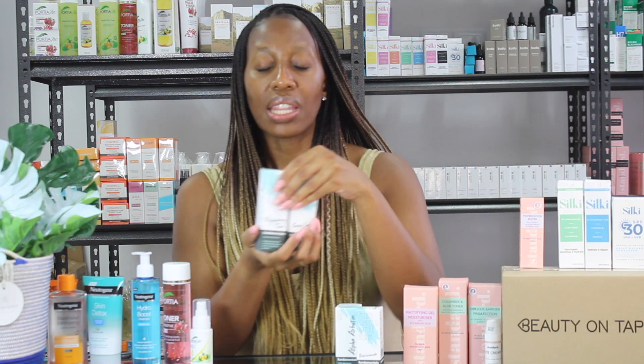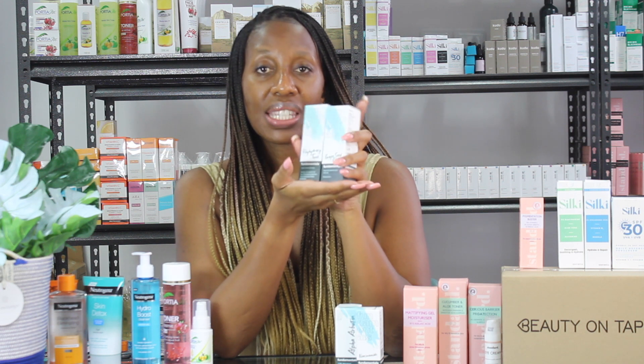They do have other products like toners. This is the Polyhydroxy Tonic, which is a PHA. And this is the Grape Seed Cleansing Oil. Fundamentals is also a really amazing affordable skincare brand that's available on our website.